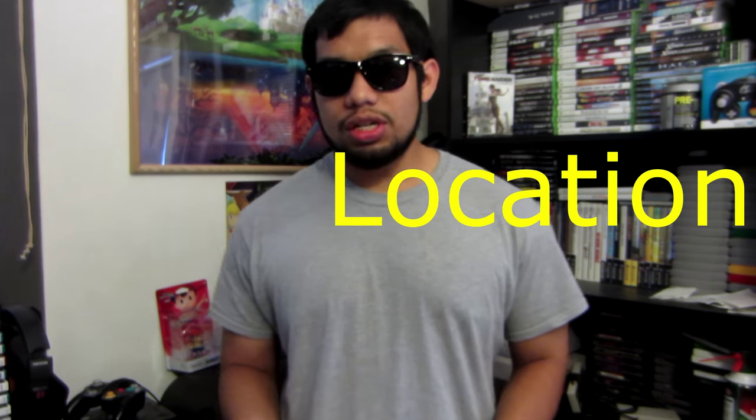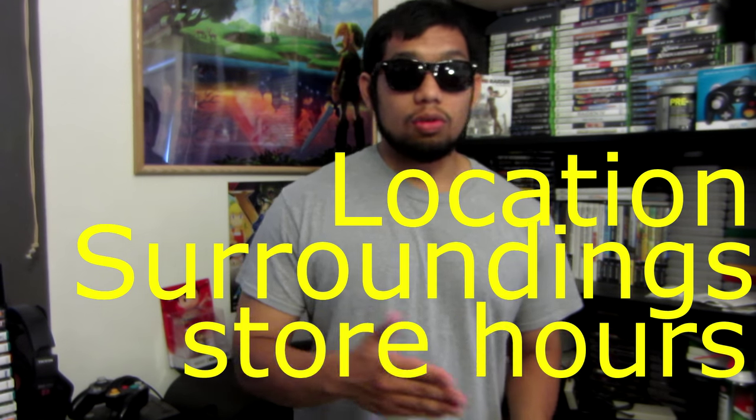I'm going to try to keep this in order as best I can. If I don't, let me know in the comments and I'll try to make sure everything's more organized in the next video. So what I want to talk about in this video is the location, the surroundings, and the store hours.